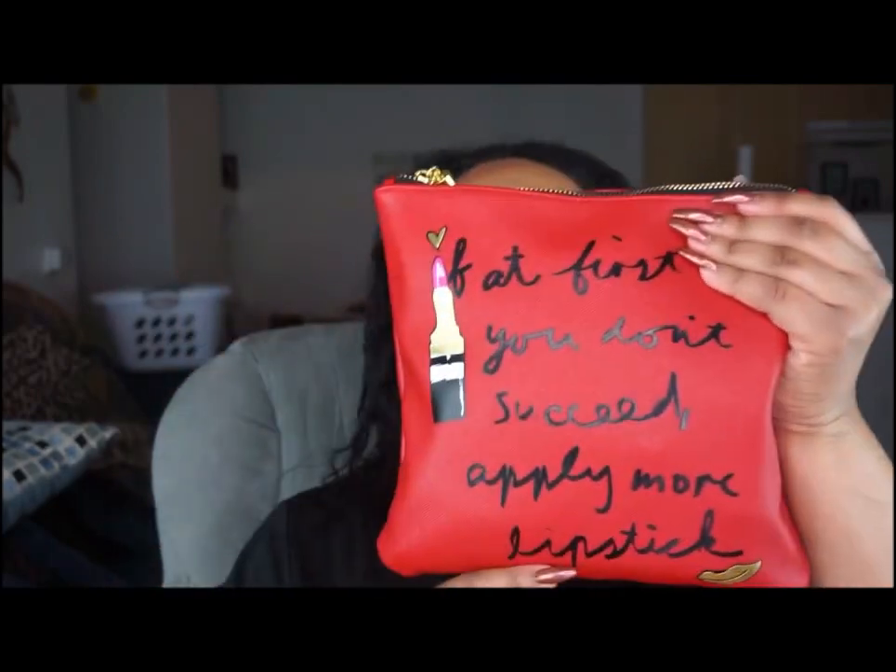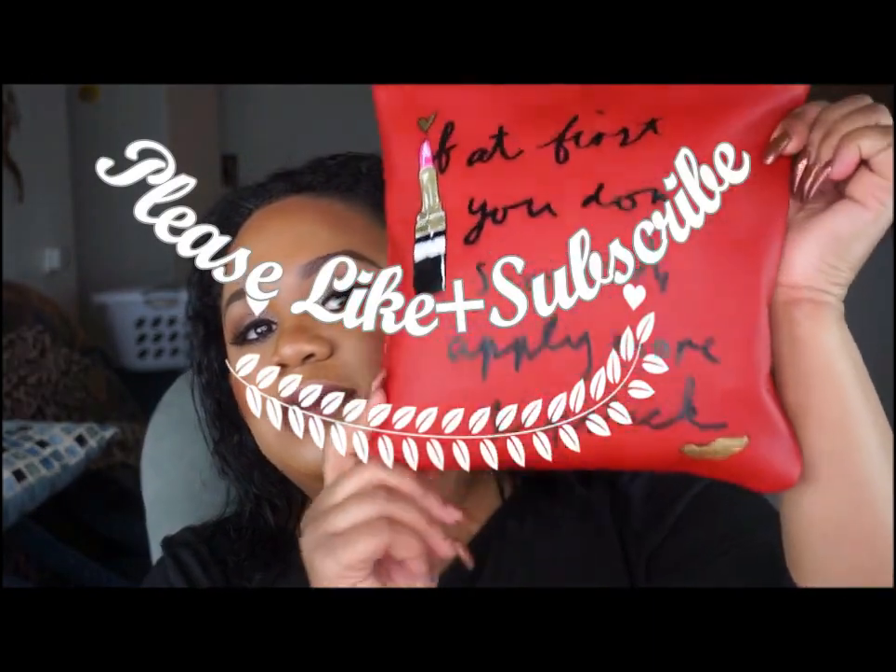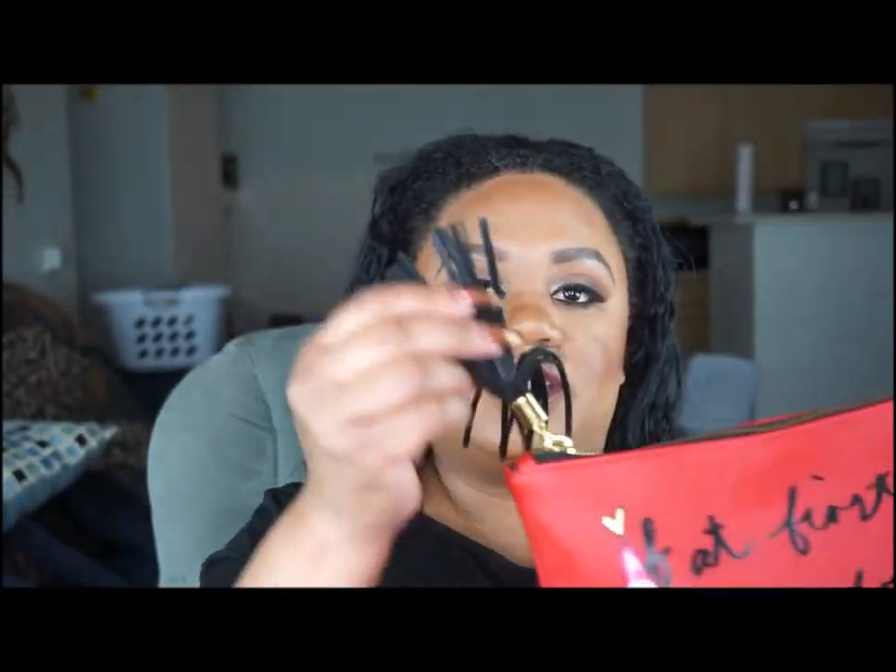Hello diamonds, welcome back to Diamonds Living Lovely. This is a 'What's in My Makeup Bag' video. This is the makeup bag I use — it's a free bag I got from Lancôme while I was working there, and it says 'If at first you don't succeed, apply more lipstick.' So cute, with a little lips at the bottom, and it has a little tassel on it.